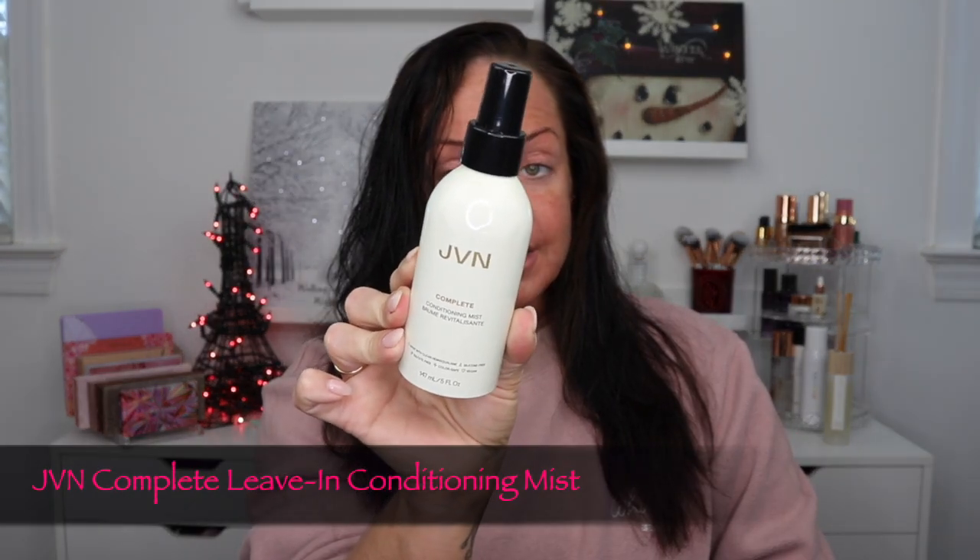My hair is looking a bit crazy — haven't done anything with it. I have a couple of hair products because I partnered with JVN again and they sent me some other items to try out. Starting out, I've got the JVN Complete Conditioning Mist. Shake it well, then spray it on your hair. This is meant to detangle and hydrate without weight. I absolutely love this, especially because I have thick hair and I don't want my hair weighed down.